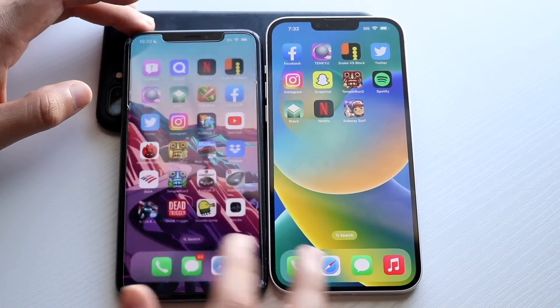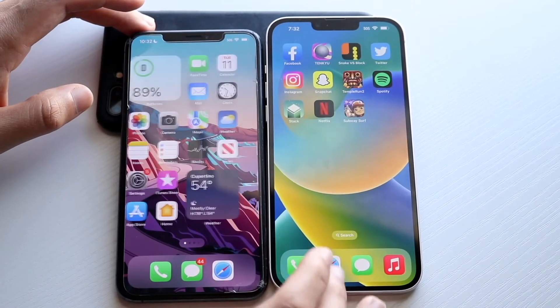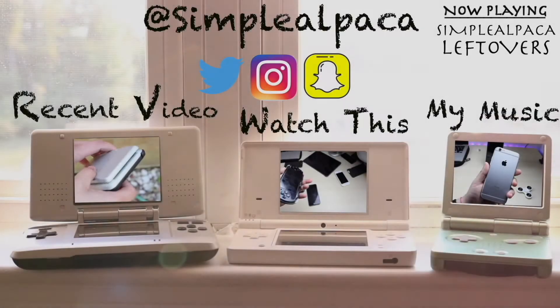The 14 Plus is definitely going to be the faster phone in every single way, but I'm still happy with the XS Max performance. There are other areas where the 14 Plus is definitely a way better phone, like in battery life, but in performance the XS Max isn't too far off. Now in terms of the cameras...